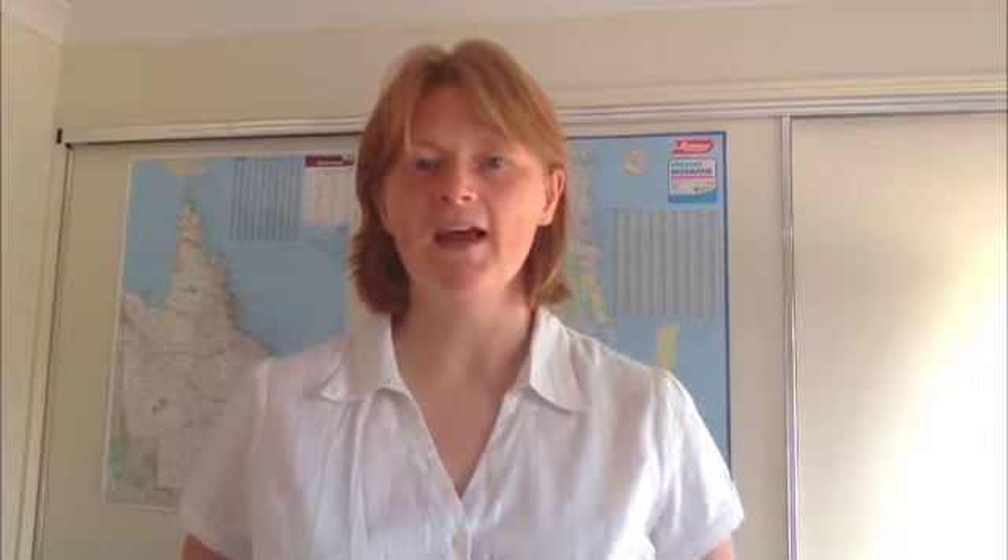I hope you enjoyed this property news update. If you're after information about property investing, head over to everydaypropertyinvesting.com. If I can help you at all, don't hesitate to contact me directly — I'll always answer questions and comments. Good luck with your investing.